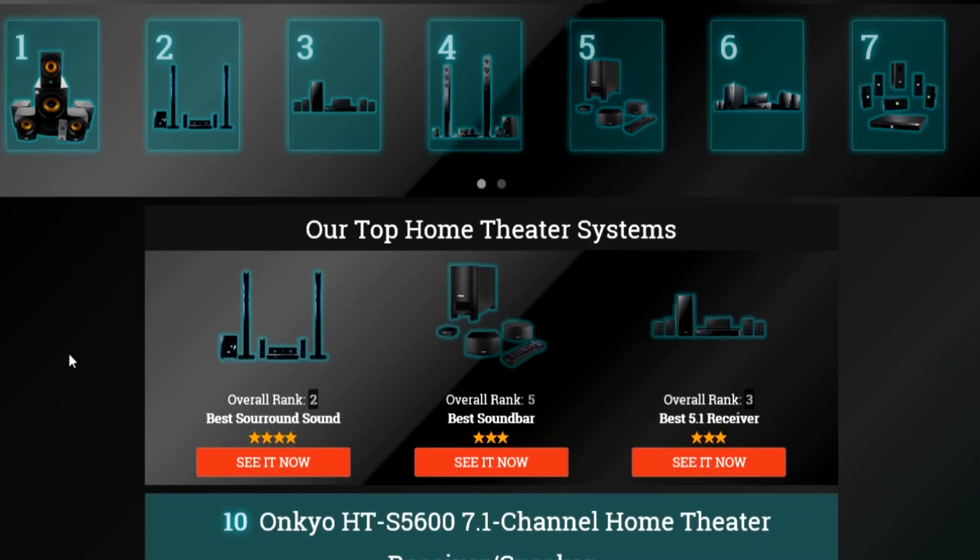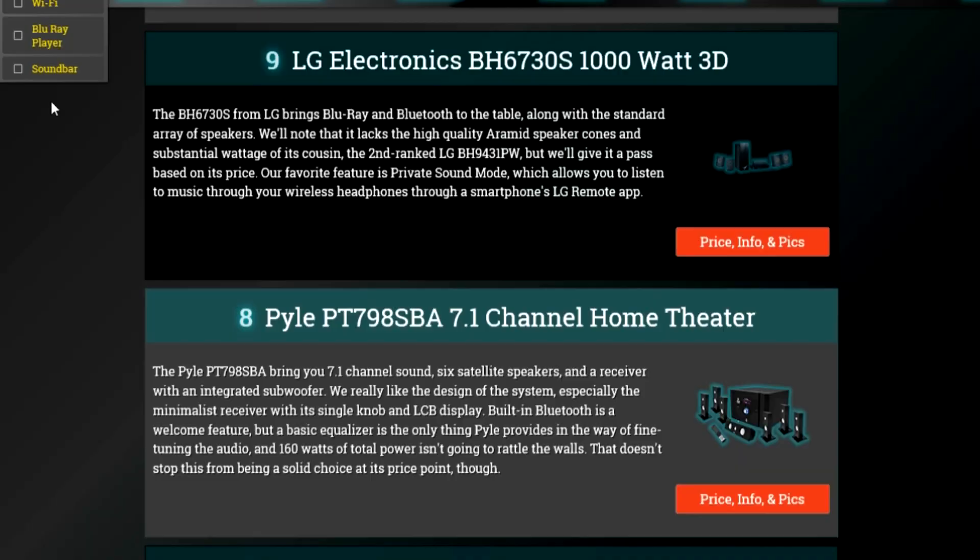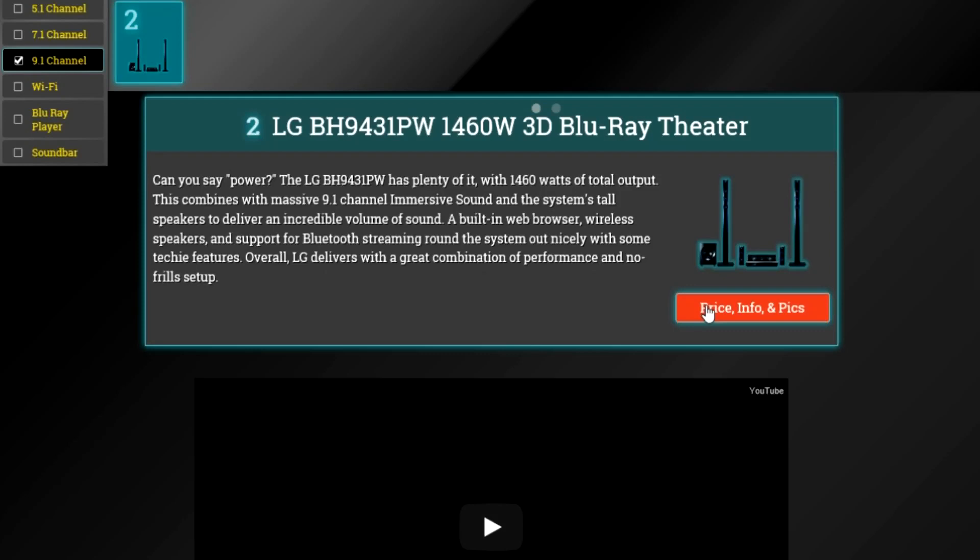To get full reviews for each home entertainment system on our list, and quickly narrow down which one is right for you, check the links beneath this video, or search for EasyVid Best Home Entertainment System.